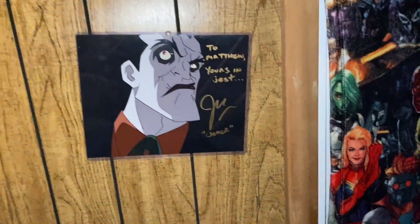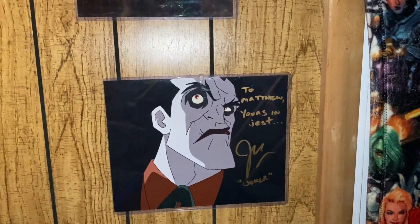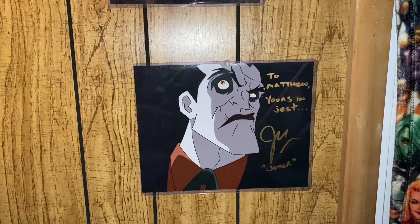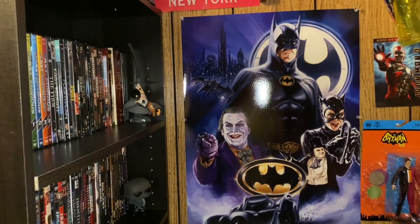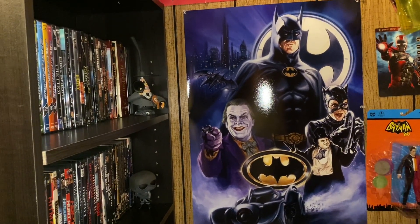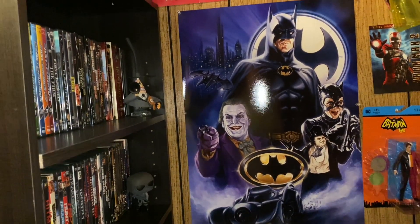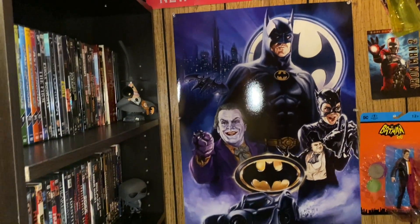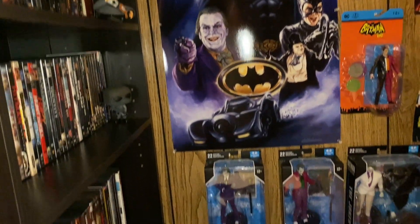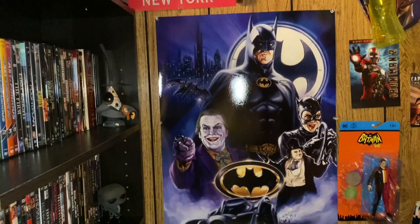I do have this pretty cool signature, since it's related to Under the Red Hood. I need to buy a frame for it, but it says, 'To Matthew, yours in jest, John DiMaggio' — aka the Joker from Under the Red Hood — so that is really cool as well. And I just wanted to show off that awesome poster that I have too. I bought it at a Comic-Con. We got Michael Keaton's Batman, Jack Nicholson's Joker, Michelle Pfeiffer's Catwoman, and Danny DeVito's Penguin. It's so cool to have within the collection. Then I have a Two-Face figure from Batman 66, and quite a few Joker figures down there, followed by a Blight and Lex Luthor.